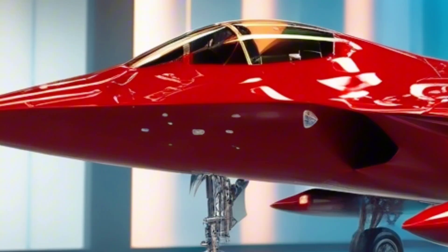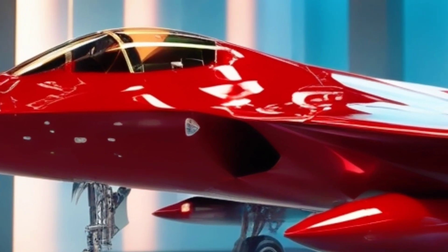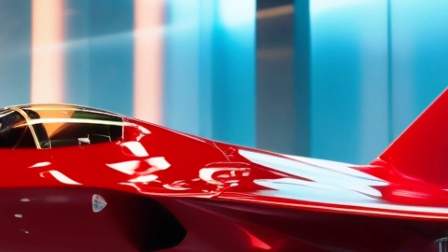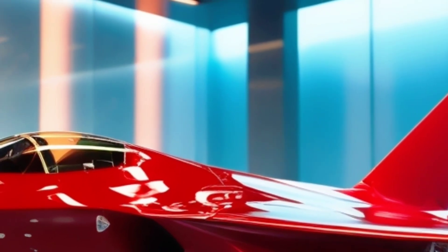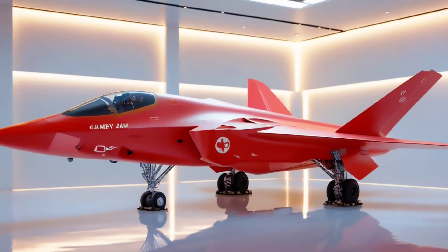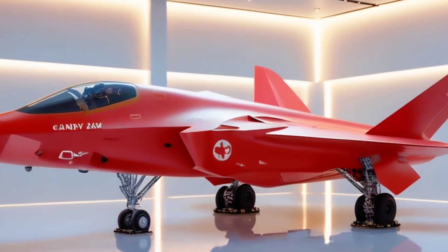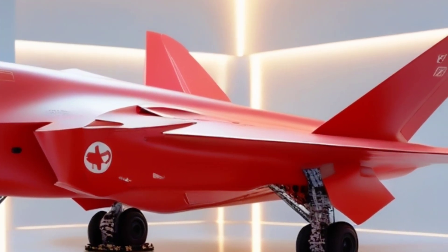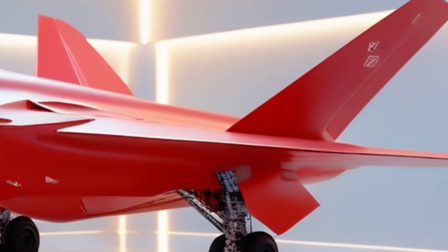But the Project AZM is more than just a jet — it's a statement. A statement that Pakistan is no longer content to be a buyer; it wants to be a builder, a creator, a competitor on the world stage of aerospace innovation. And yes, that fiery red version in our showroom? It's symbolic. Red — the color of strength, warning, power, and future firepower.